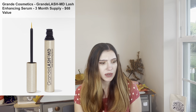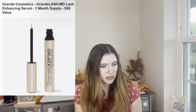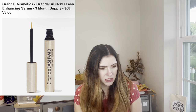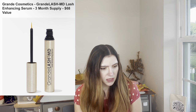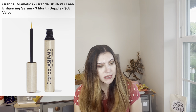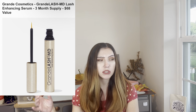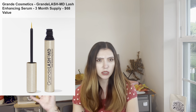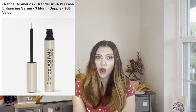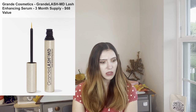For customization number three, we have from Grande Cosmetics — I thought this was vegan, but it's not. It has honey extract in it. This is the Grande Cosmetics Lash Enhancing Serum — I've heard it definitely works. I've been using the Anastasia Beverly Hills Brow Serum. This is a $68 value and a three-month supply.